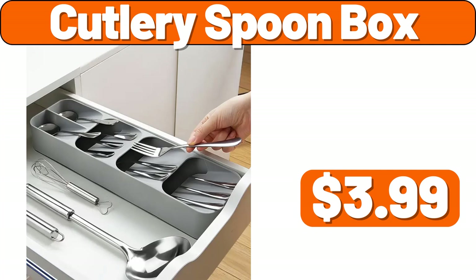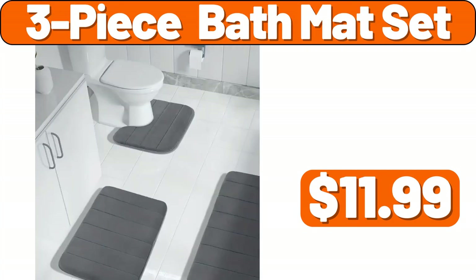Hello everyone, let's take a look together at the discounted products at Aldi Market. Cutlery Spoon Box, $3.99. 3-Piece Bath Mat Set, $11.99. Please don't forget to subscribe to my channel, thank you very much for everything.